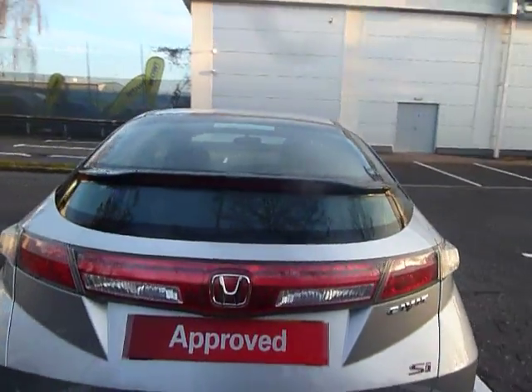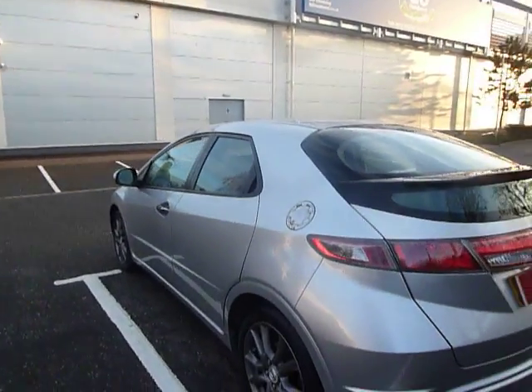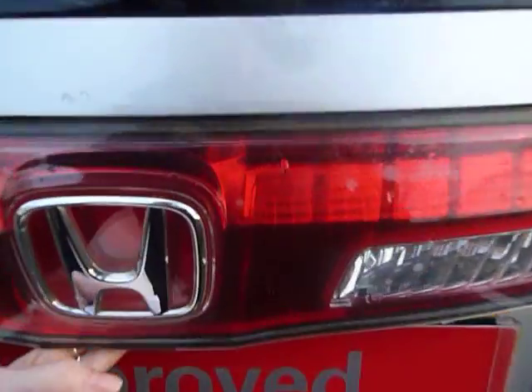It has body coloured bumpers and body coloured side arches. The Civic offers a fantastic amount of room inside the boot. What you've got here is a very large boot. You've got your Isofix on the back of the chairs and you also have a sub trunk as well.